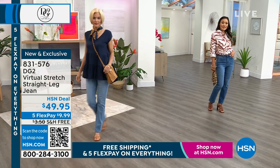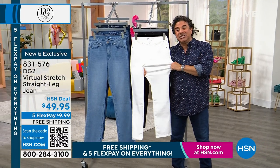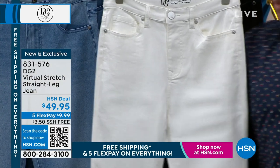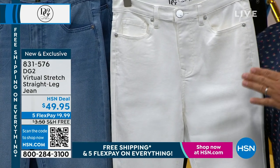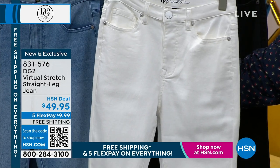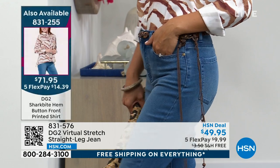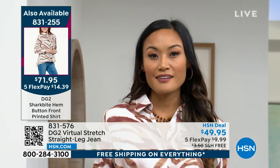Here's what you need to know: millions of women who buy virtual stretch will size down because you get up to six inches of stretch and recovery in this fabric. Many women shop their dream size. If you stay in your true size, you'll have a semi-fitted silhouette — nice, smooth, and clean. If you size down like millions do, you'll have a more fitted fashion silhouette, smooth and slimming all around the body — more like those $200 jeans at an expensive store.